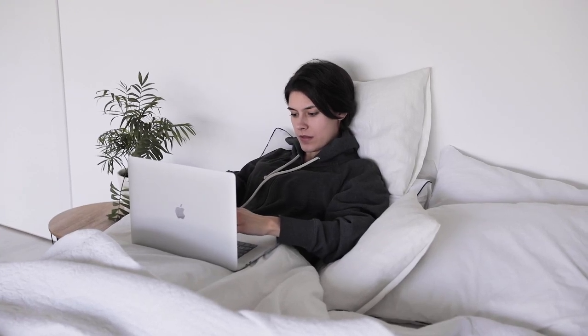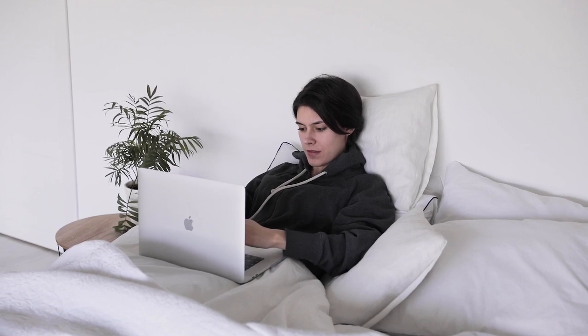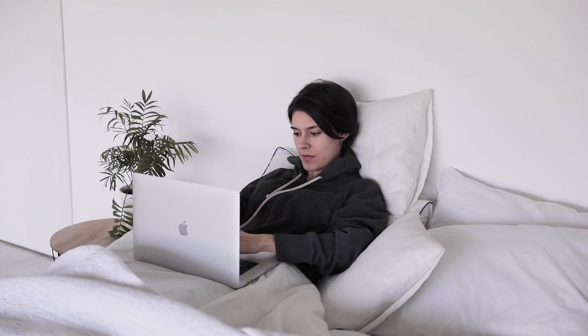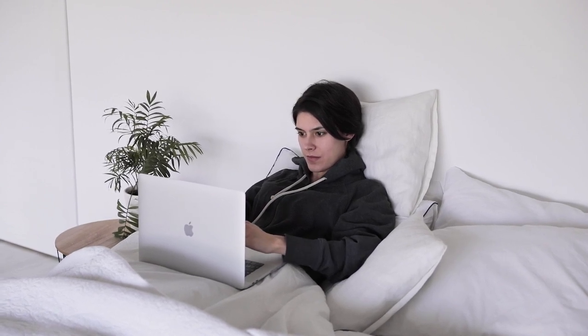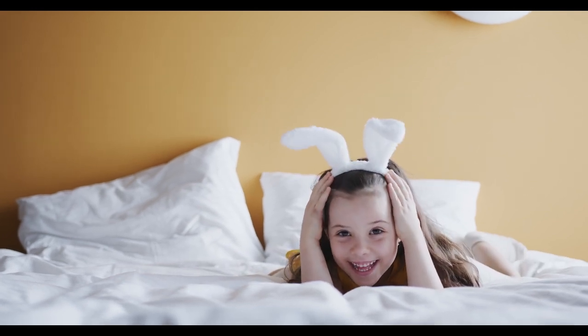Finding the best quality sheets can be overwhelming with so many options out there. High-quality sheets are essential for a comfortable night's sleep, and choosing the right ones can make all the difference. In this comprehensive guide, we will dive into everything you need to know about selecting the best sheets that suit your needs.